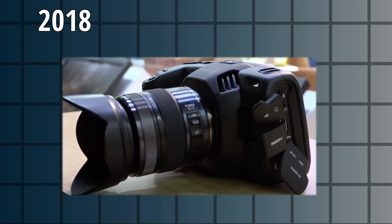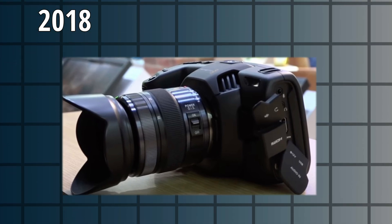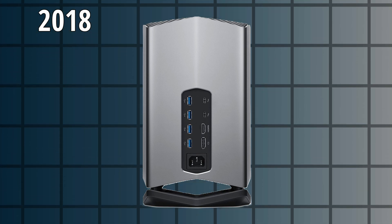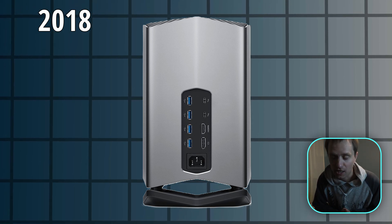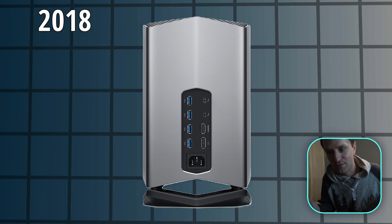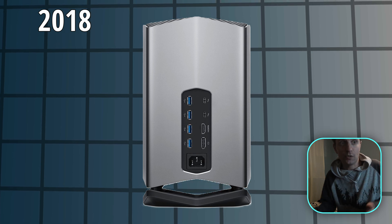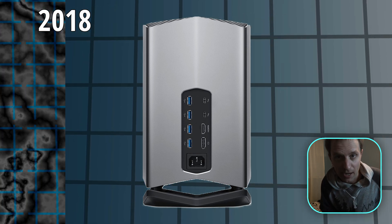2018 was also the year they released the Blackmagic Pocket 4K, which shot ProRes but also Blackmagic RAW — so it was kind of a hand-in-hand thing. They also released the eGPU for certain Macs with Thunderbolt 3 and AMD GPUs, basically giving more graphics power to the Macintosh. Before then, and a little bit afterwards until Apple Silicon really took off, you couldn't really get the graphics power you needed for visual effects on Mac without an eGPU, unless you were going to pay for a Mac Pro.